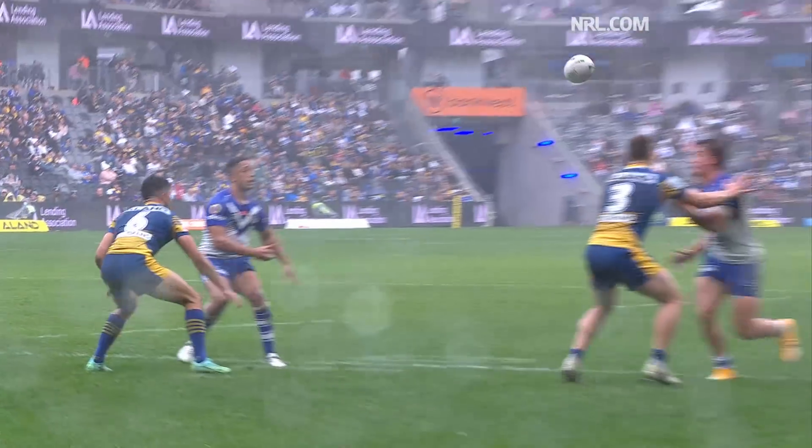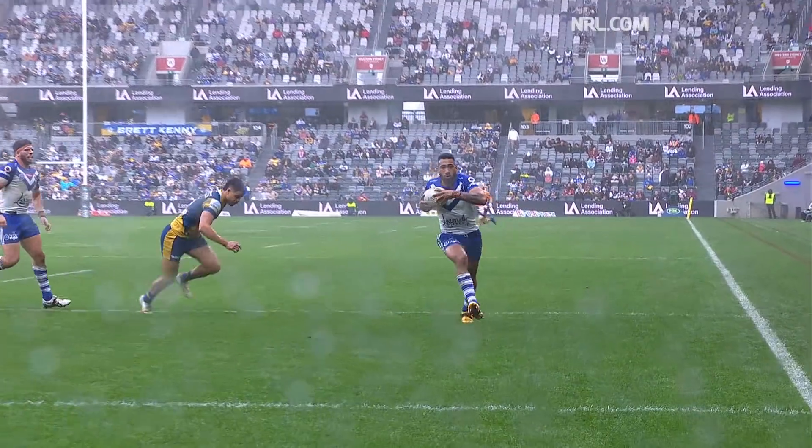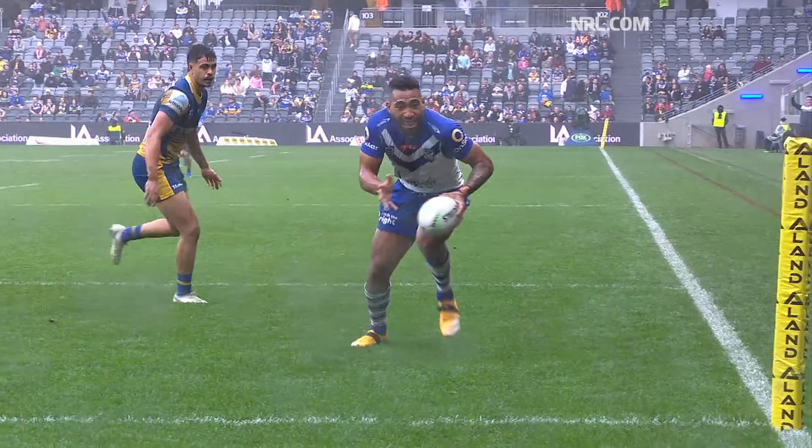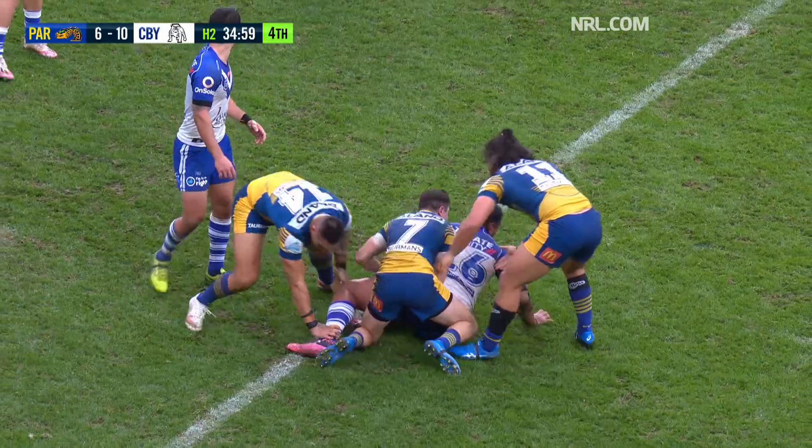Don't forget the Eels are down to 12 men. Their third straight set defending their own line. It was a terrific ball there from Brandon Wakeham — the Harbour Bridge pass, just lofted it over the top. Tackle! Hold!